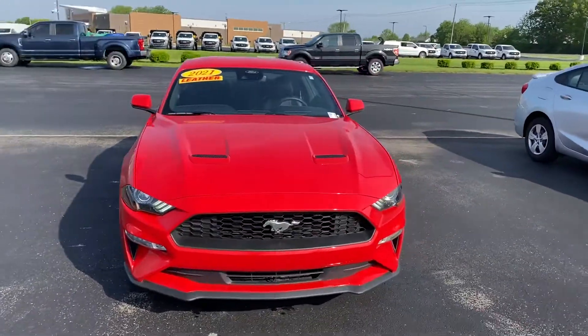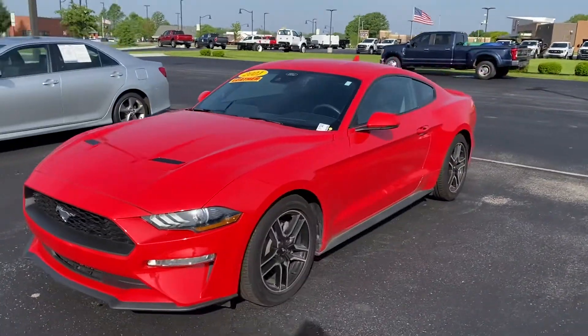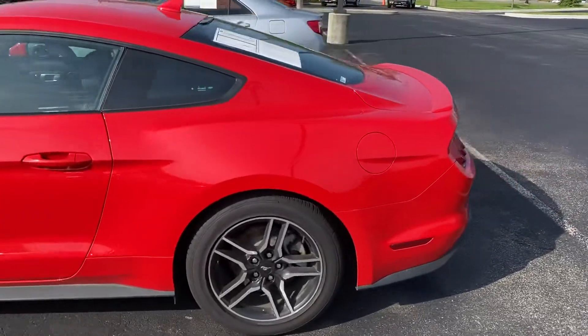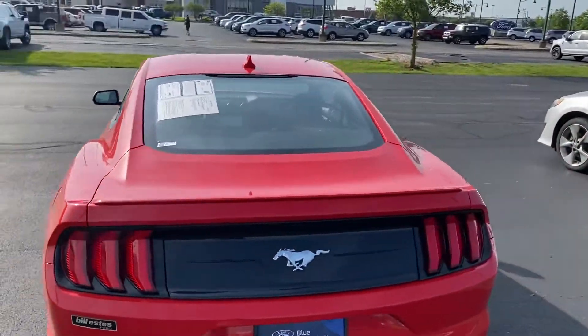Good morning, this is Scott over at Bill Estes Ford. Here's our 2021 Ford Mustang EcoBoost Premium. Rims and tires are in good shape. This vehicle is blue certified which is nice, and there's a little bit of extra warranty on it.